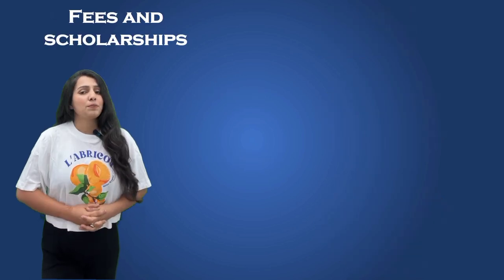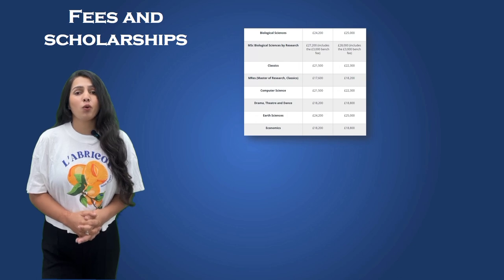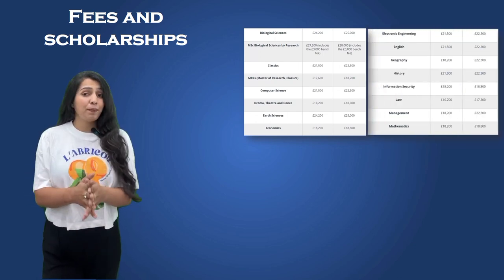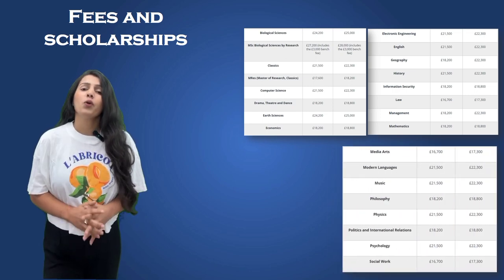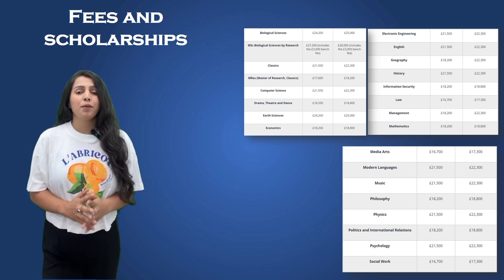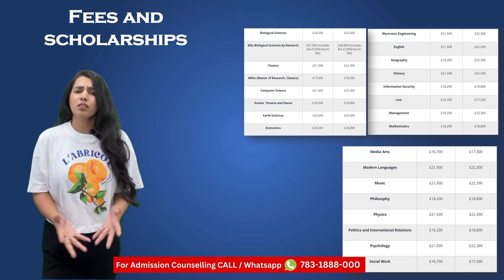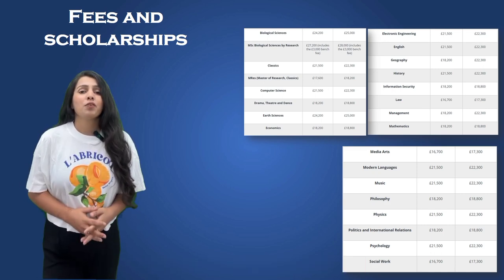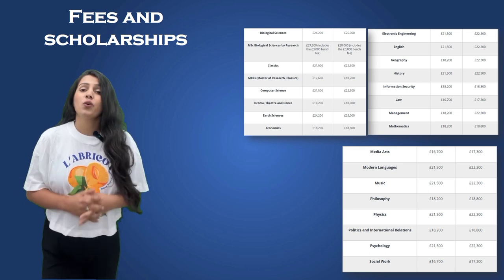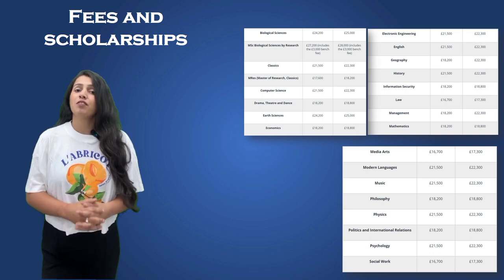Now let's talk about the financial aspect. Tuition fees for international students can vary depending on the course and level of study. On average, for undergraduate programs you can expect fees in the range of £15,000 to £20,000 per year, while postgraduate fees typically range from £15,000 to £25,000 per year. To make education more accessible, the university offers a range of scholarships for international students, including those from India, which can help offset tuition costs and make studying here more affordable.